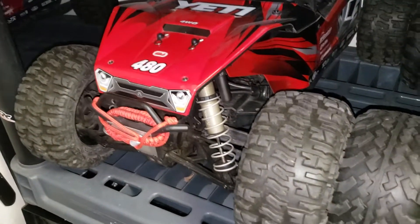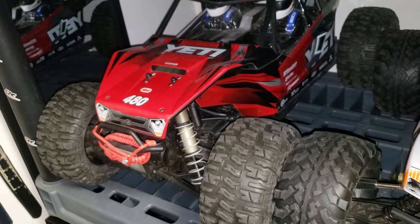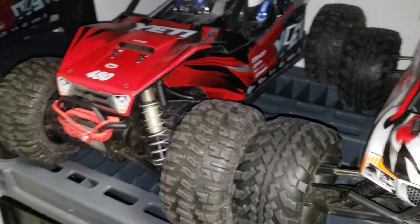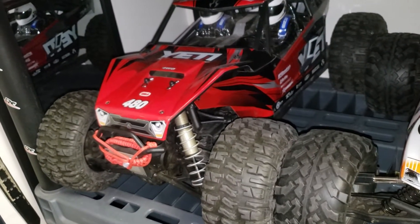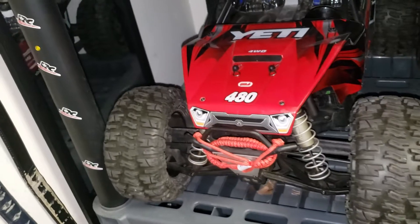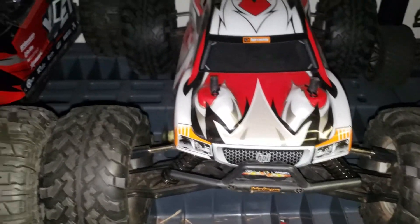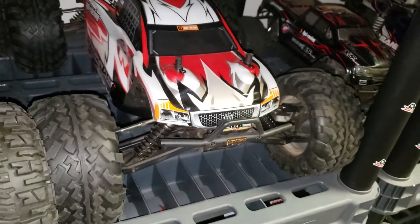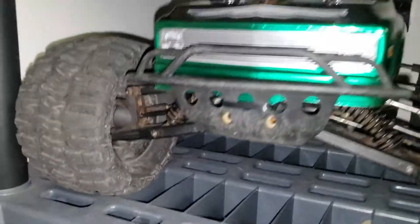Here's another Slash 4x4, the Douglass edition. And this is another E-Maxx with an F-100 classic body with Trencher tires and aluminum A-arms. This is my Axial Yeti XL — it's mostly stock but pretty awesome, just with upgraded Trencher tires.